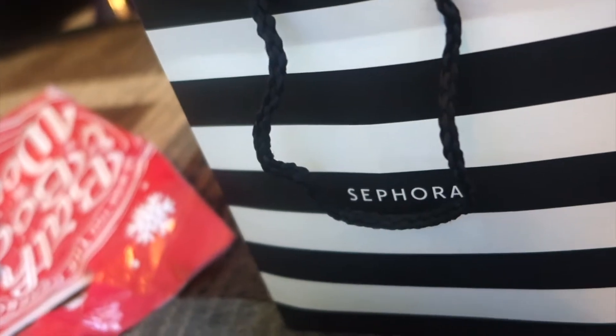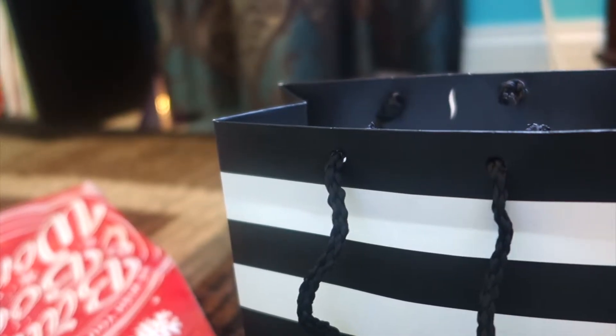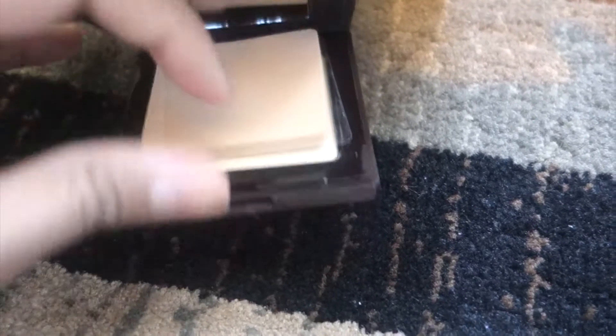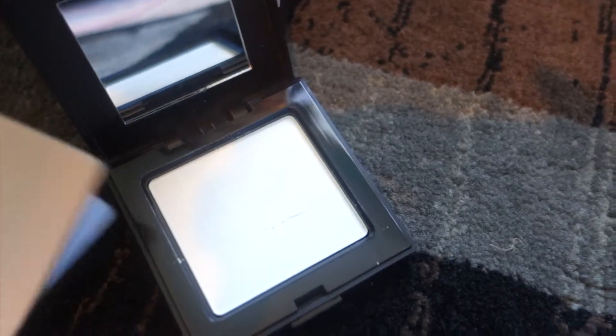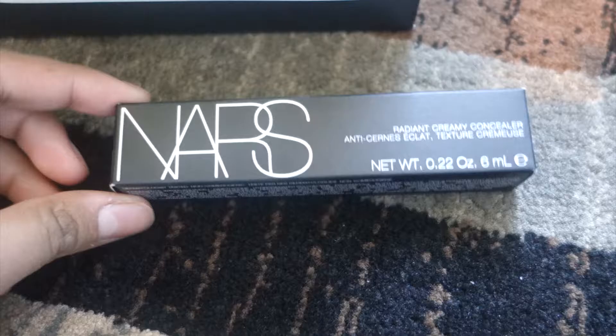Now for the very exciting part — Sephora! I actually did the Color IQ scan which was cool. First up is the Laura Mercier Translucent Pressed Setting Powder. I forgot I needed a powder and the lady recommended this one. I love the packaging — it's so pretty. She said to apply it with a fluffy brush so it won't leave a white cast. I'll probably skip the sponge. They have it in loose form too but I went with pressed.